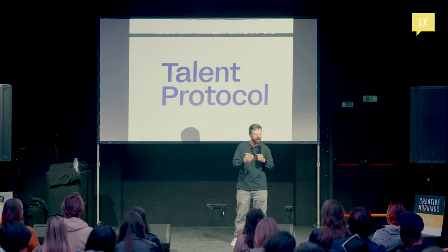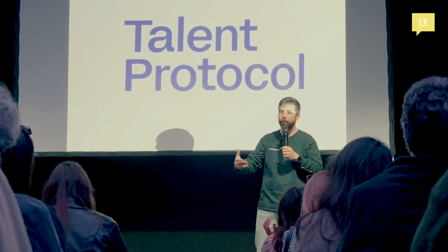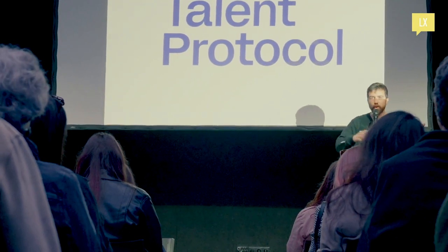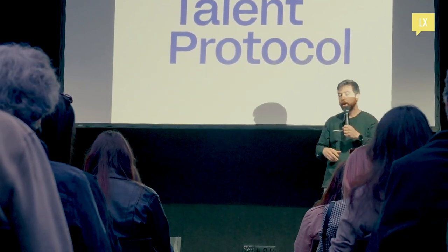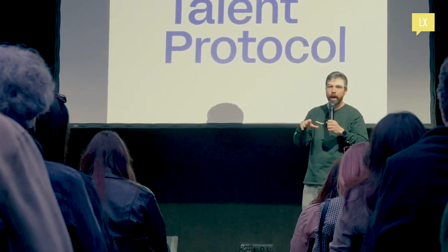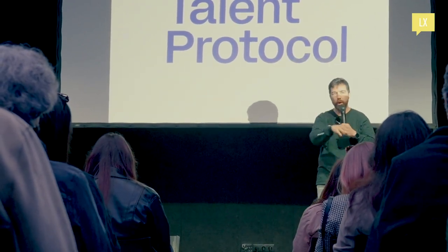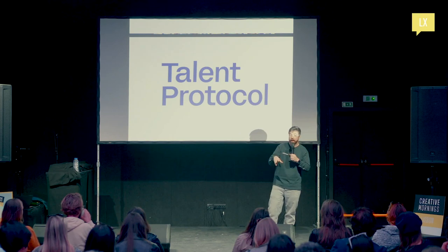There are three ways people can do that. You can set up your profile on talentprotocol.com — it's beautiful, modular, interoperable, and it's your own data. People can then subscribe to your work and subscribe to your career updates. They can also stake on you.